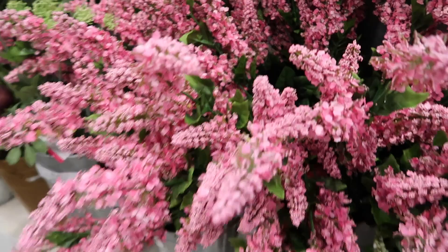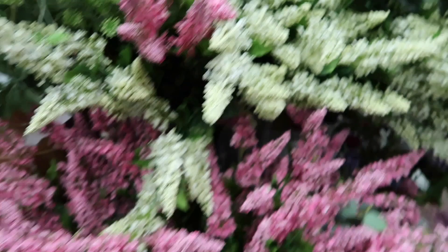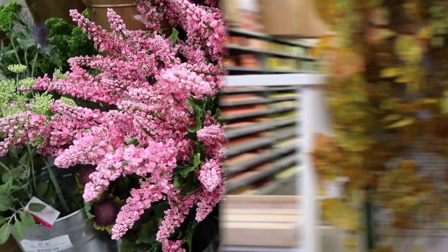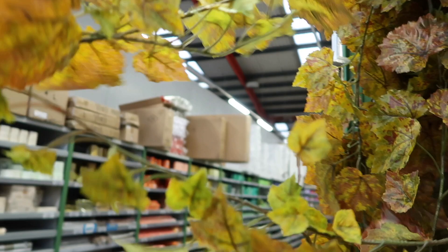This is called Veronica — it looks so realistic, how gorgeous is that? They've got the pink, and then they've got this green as well which is beautiful, and also a dark pink at the back there — and that is £3.80 per stem. They do need quite a few bunched together to look real, but I think they are such great quality. They've also got these leafy garlands which are gorgeous for this time of year — I think they'd look great hung on a mantelpiece or wrapped around your banister. They are £7.49 for one of these garlands and it's quite long too.